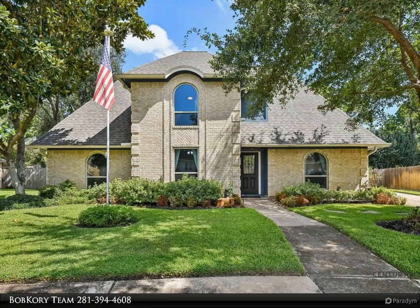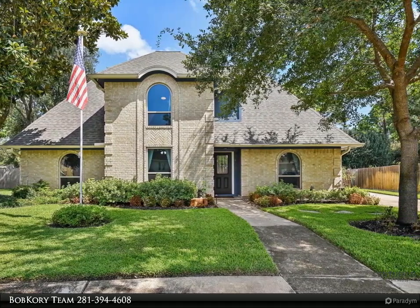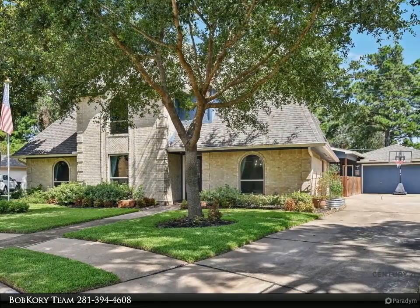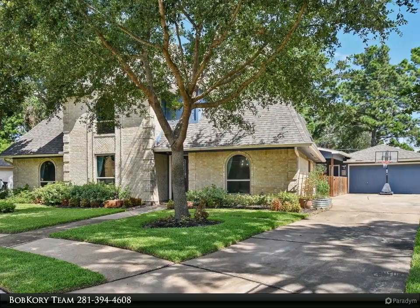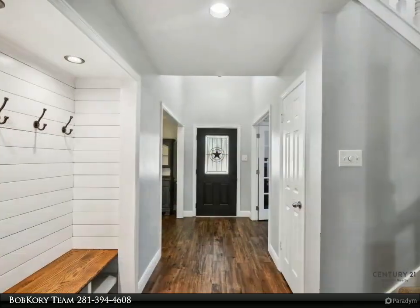Step inside to discover beautiful wood-look tile flooring throughout, enhancing the home's warmth and elegance. The private study features French doors, ideal for a home office. The gourmet kitchen is a chef's delight, boasting an upgraded Bosch gas cooktop and sleek cabinetry.